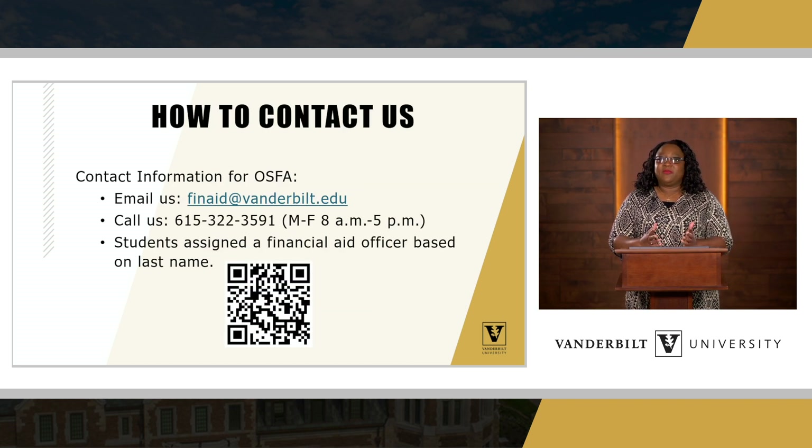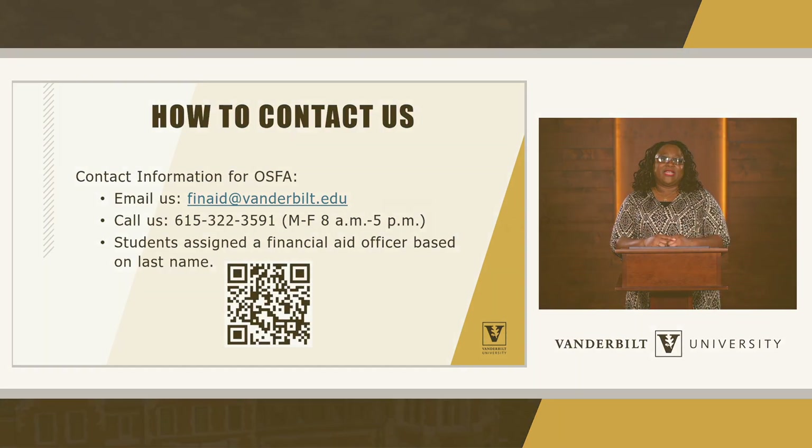To contact us if you have questions about your student specifically — since financial aid is an individual process that varies from student to student — you may reach us by email at finaid@vanderbilt.edu, or use our QR code to complete a contact form. You may also call us at 615-322-3591. We are available Monday through Friday from 8 a.m. to 5 p.m. Central Standard Time. Thank you for your time, and I hope you found this presentation about demystifying financial aid helpful.